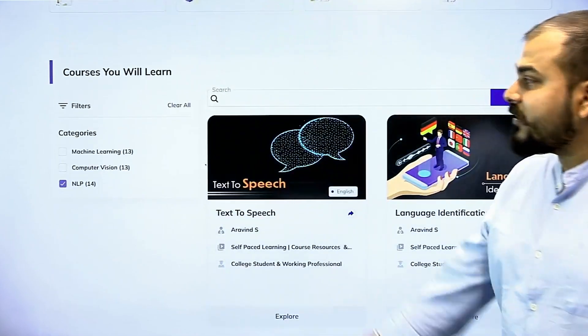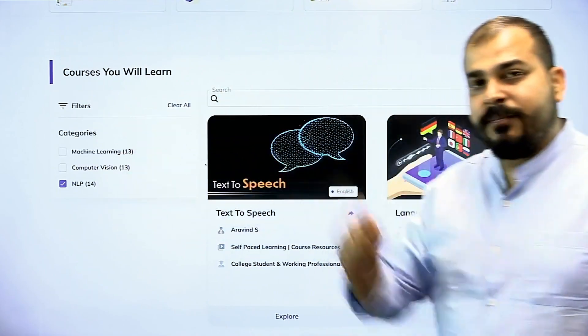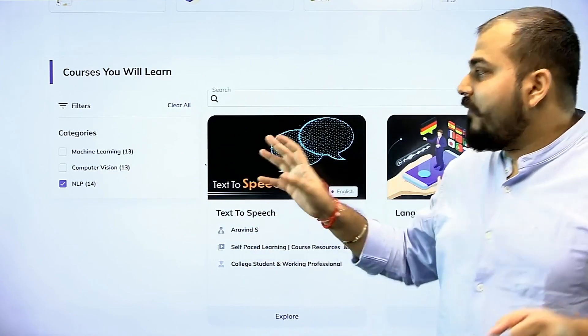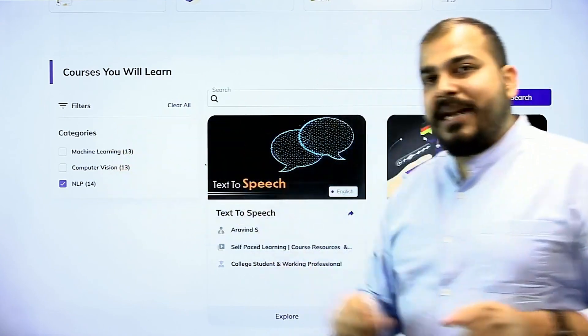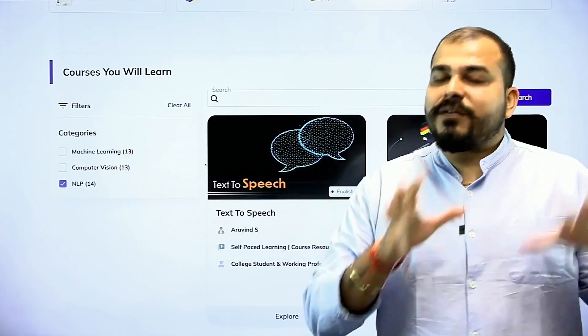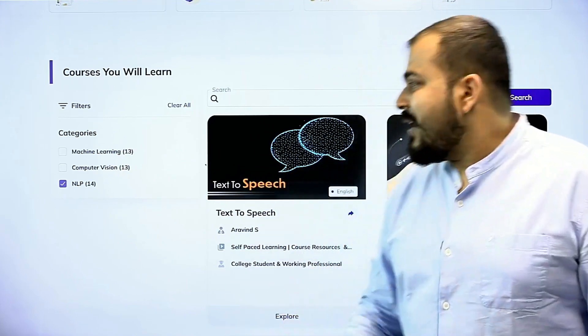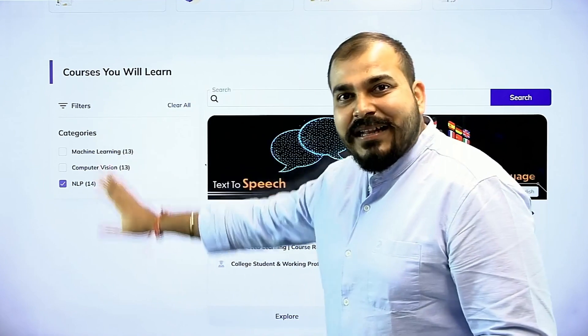In this course you will see there are three main sections, and this also includes all the generative AI projects. We have included machine learning, computer vision, and natural language processing. Most of the job roles we have seen in the past two to three years fit into one of these.